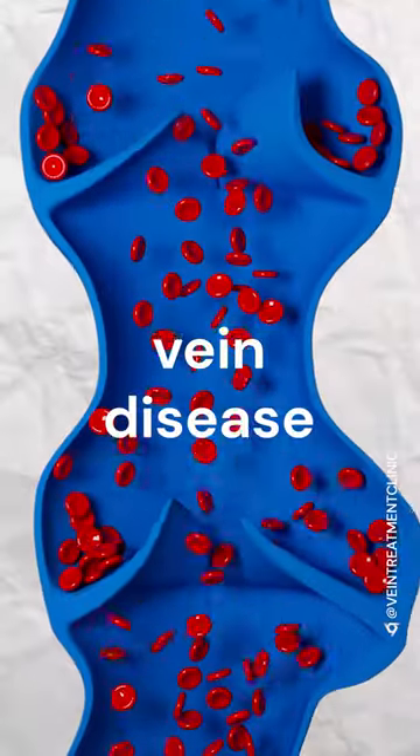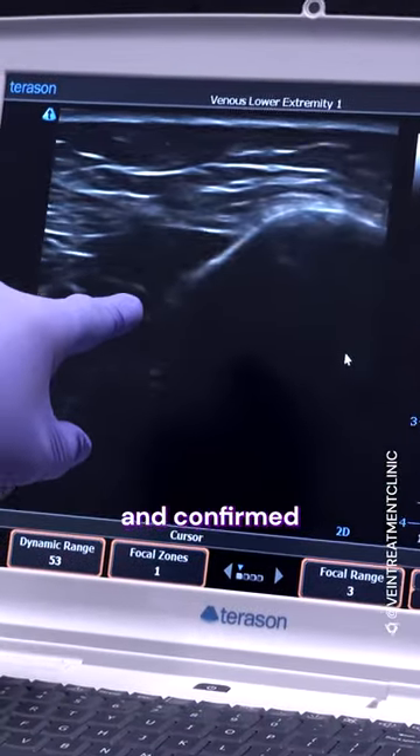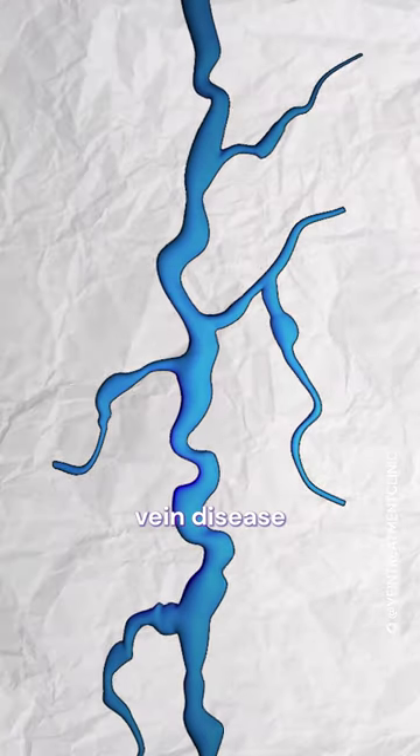They didn't even know that vein disease was very common in men, or that it was something that could be treated in men. The ultrasound showed and confirmed he was suffering from significant vein disease.